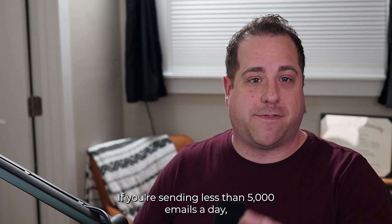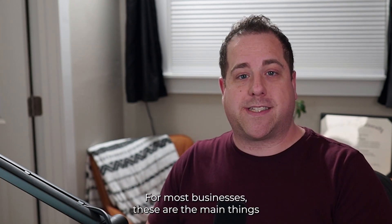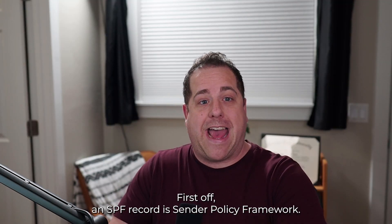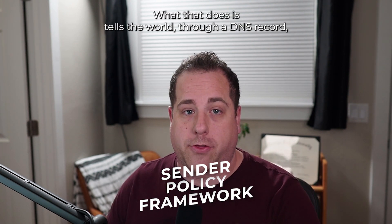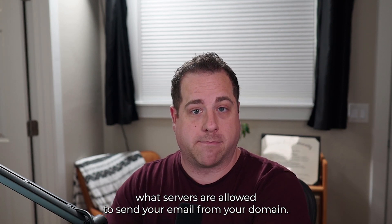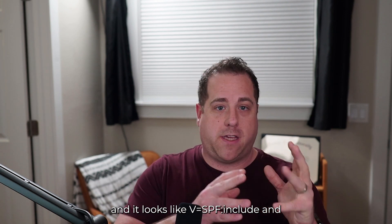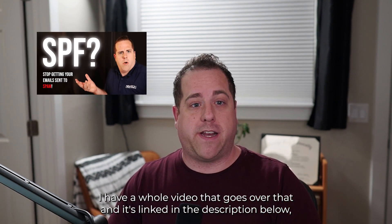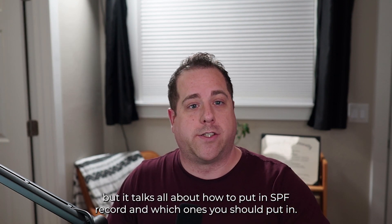If you're sending less than 5,000 emails a day, you need to make sure you have SPF and DKIM records set up. For most businesses, these are the main things that need to be done to meet this new requirement. An SPF record stands for Sender Policy Framework. It tells the world through a DNS record what servers are allowed to send email from your domain. It's typically a text record that goes into your DNS and looks like 'v=spf1 include:' followed by IP addresses and domains allowed to send. I have a whole video linked in the description below that explains how to set up an SPF record and which ones you should include.